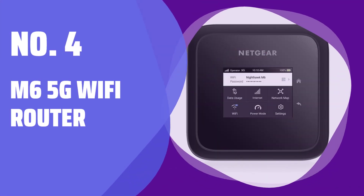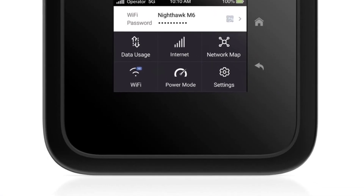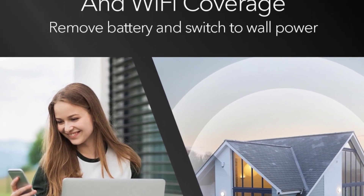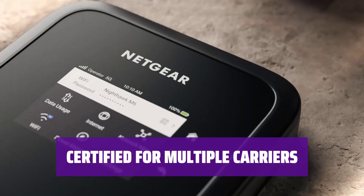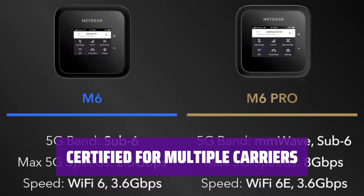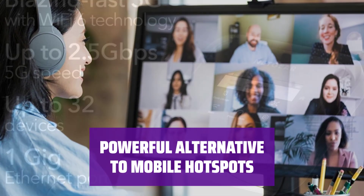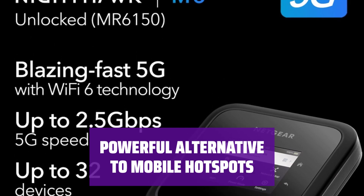Number 4: M6 5G Wi-Fi Router. Experience high-performance, secure 5G Wi-Fi technology at home or on the go. Stay connected with fast speeds and reliable connectivity. Unlocked and certified to work with AT&T, T-Mobile, and Verizon. Switch SIM cards and data plans effortlessly for seamless connectivity. Take M6 on the go for a more powerful and secure option than a mobile phone hotspot, connecting up to 32 devices simultaneously.